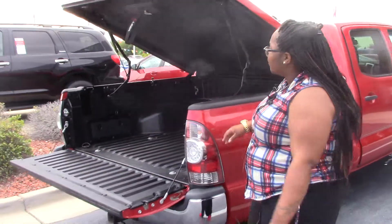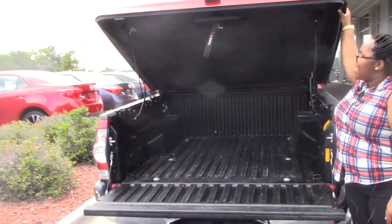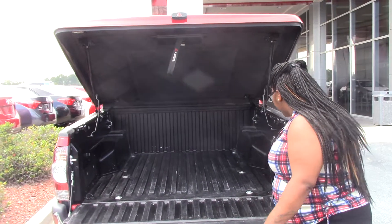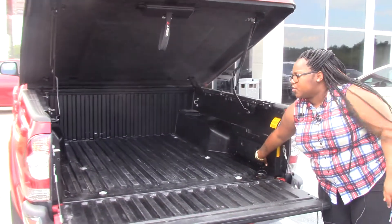Come right here to the back of the truck. You have a bed cover and you also have plenty of room for storage. You also have your storage compartments on the side to place like your gloves or anything.